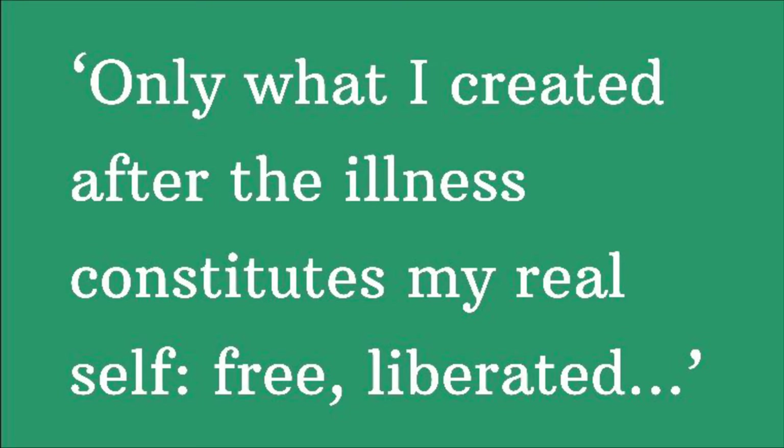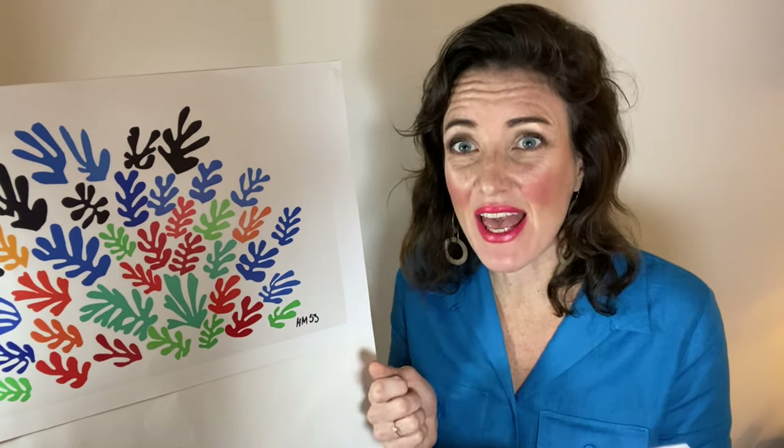He mentioned that after he started making these, he felt freer than he'd ever felt before. He said: 'Only what I created after the illness constitutes my real self — free, liberated.' We can imagine this. If we imagine ourselves today making paper cutouts, they're freeing.